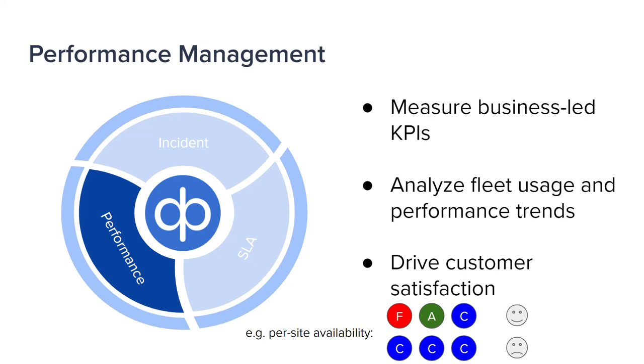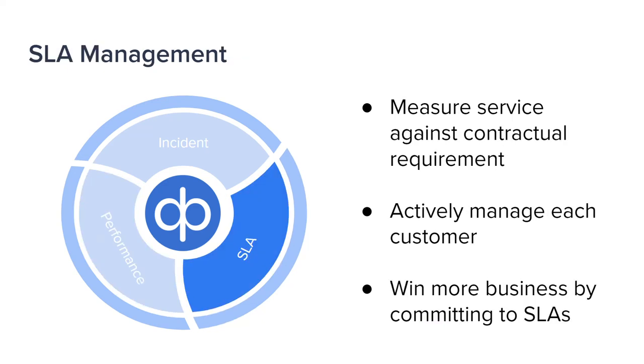As you get bigger, customers will start to insist on service level agreements. You can't just report that you missed last month's SLA — you need to proactively manage to hit this month's SLA by intelligently prioritizing incident resolution to maximize outcomes. First you have to win those contracts, and confidence in your ability to deliver quality can help you win competitive contracts by agreeing to a tough SLA that you know you can deliver.